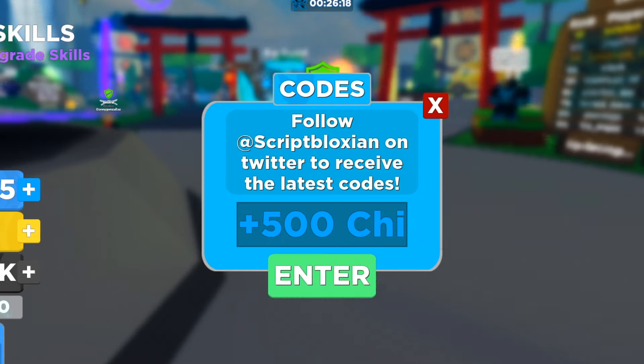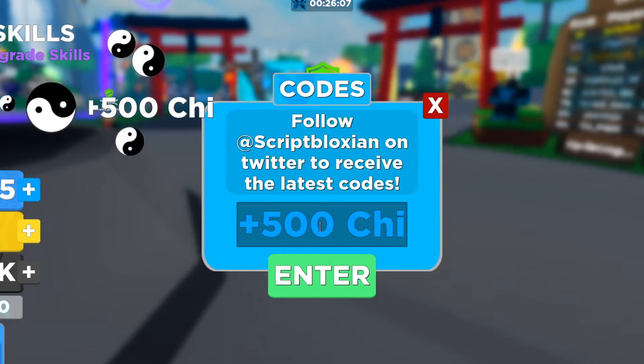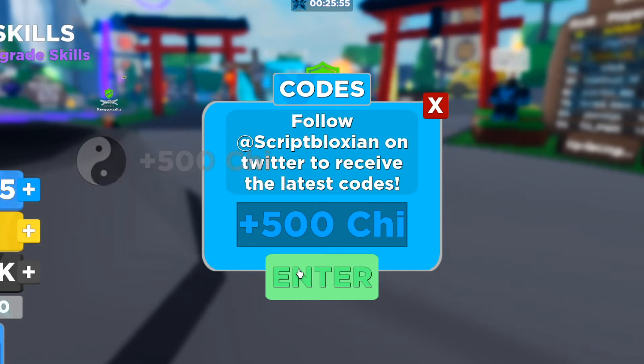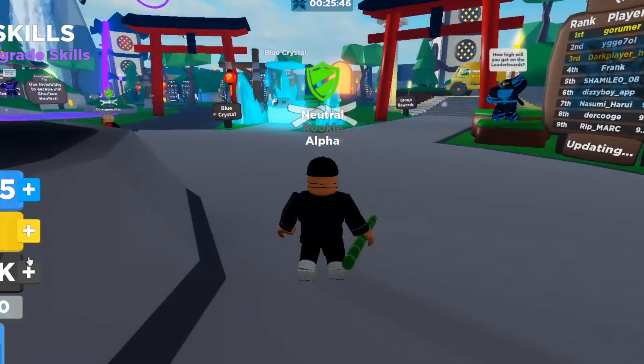There are actually more codes — I'll show you a couple more. Blizzard ninja 500 — that works, 500 gems. Then legendary ninja 500 — still works, get that for yourself. And shadow ninja 500 — most of these give you 500 so make sure you get them all. Those are all the working codes — if any new codes come out, I will update you guys.